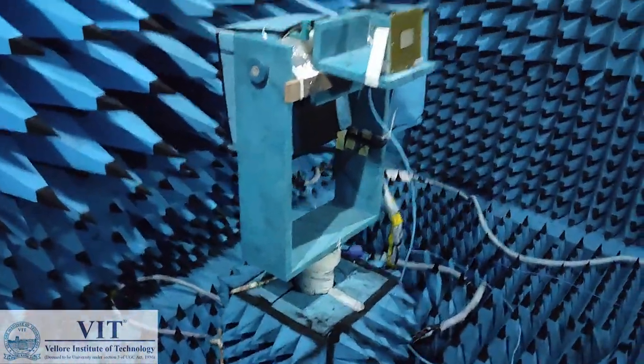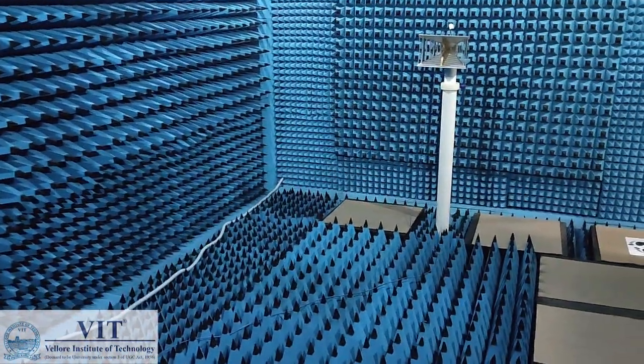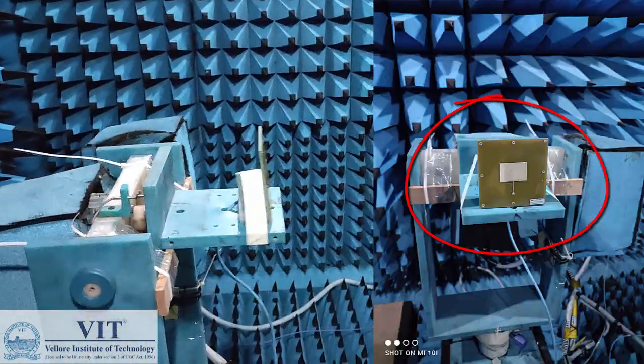This is our turntable. We can see the transmitting antenna at the other end, and this will act as the receiving antenna.